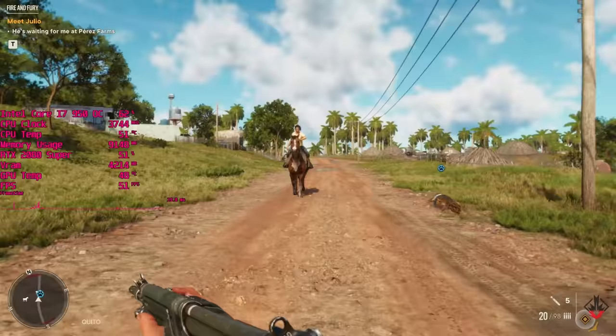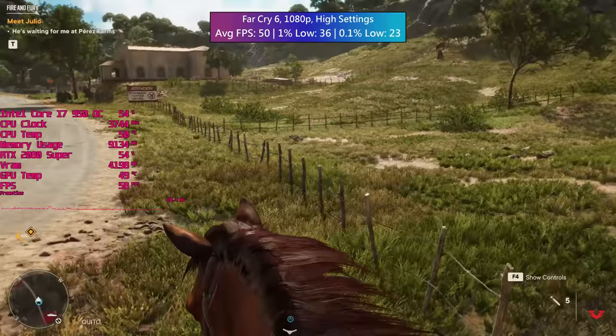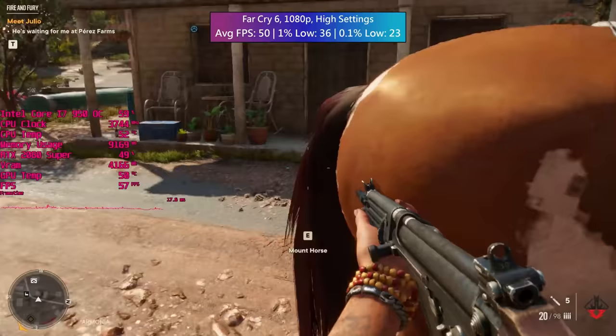The i7 did quite well in Far Cry 6 though. We couldn't hit a 60fps average with settings that would otherwise allow this using the 2080 Super and a more modern CPU, but things weren't too bad. Taking a stroll around the starting island, causing some carnage and wiping out some guards, the frame rate stayed fairly solid with only one or two dips here and there but nothing too major.